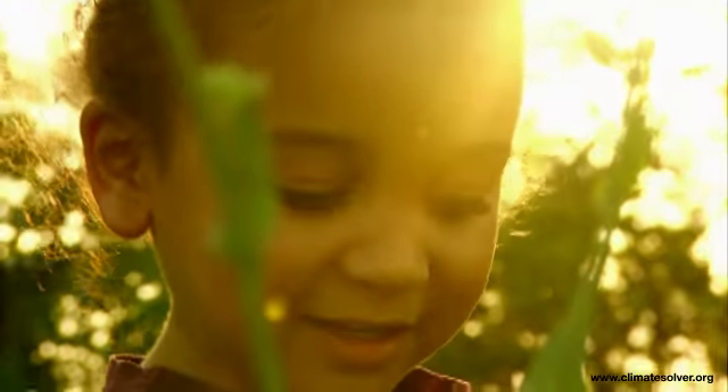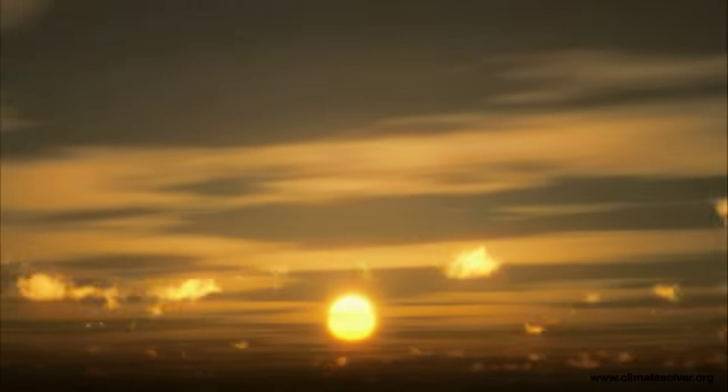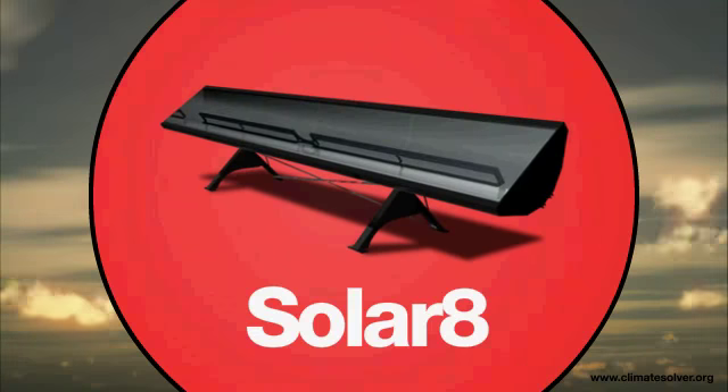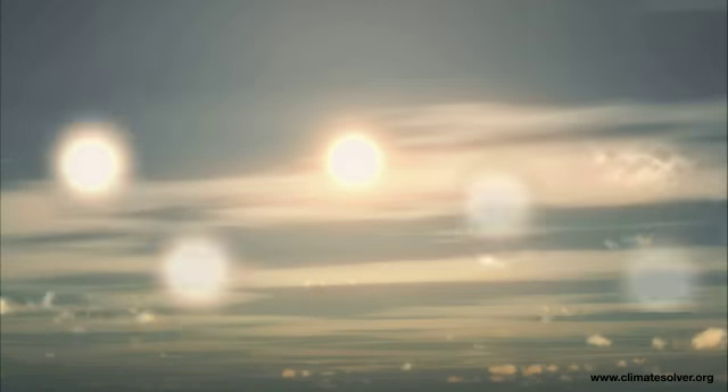Solar energy is one of the few existing technologies with the potential to meet the majority of the energy needs on Earth. A limitation when it comes to solar energy is that we only have one Sun. But with the Arontis solar concentrator, Solar 8, you can use solar power equivalent to 10 Suns.